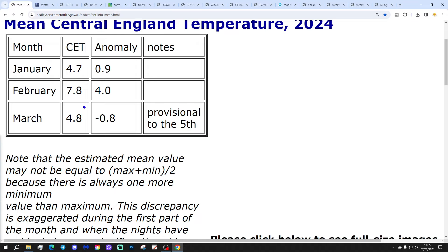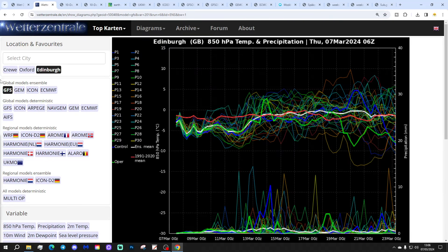Besides our Central England temperature, it's now sitting at 4.8°C, which is 0.8 of a degree below the 1961 to 1990 average. That is provisional to the 5th of March. So still below average, but gradually starting to come back up. These are the GFS upper air temperature and precipitation ensembles for the next couple of weeks.